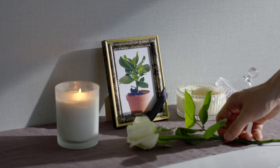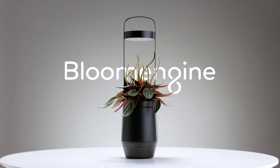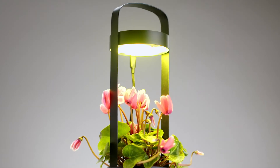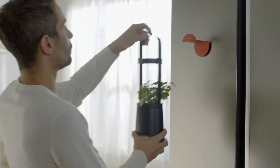Forget about having funerals for your favorite plants. Introducing Bloom Engine S-Pot, a smart flower pot for indoor gardening life. The S-Pot helps your favorite plants grow and thrive anywhere indoors.